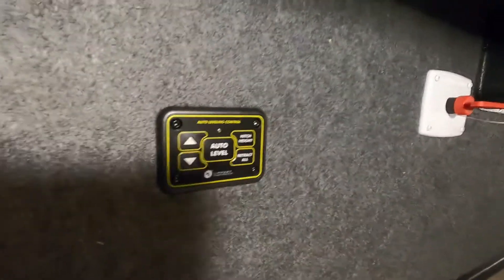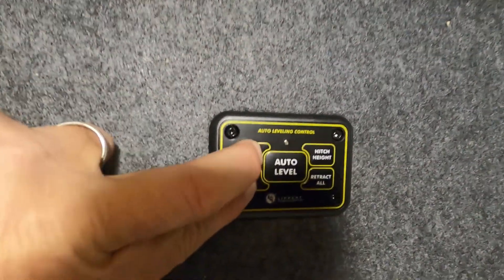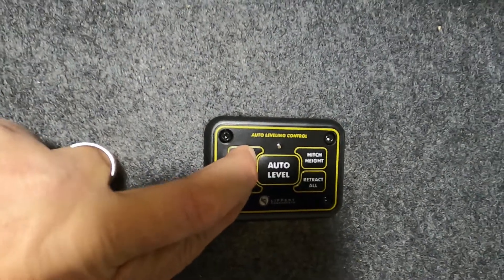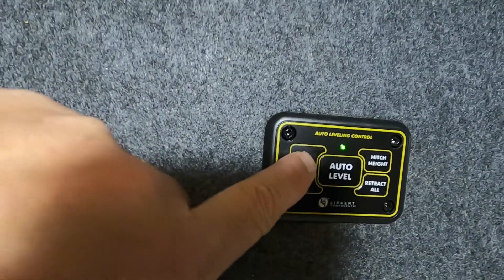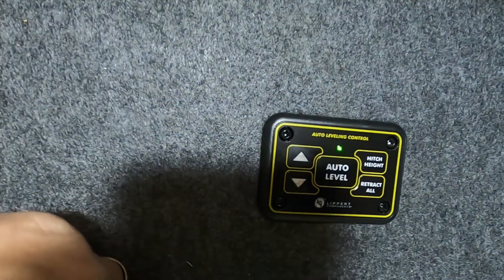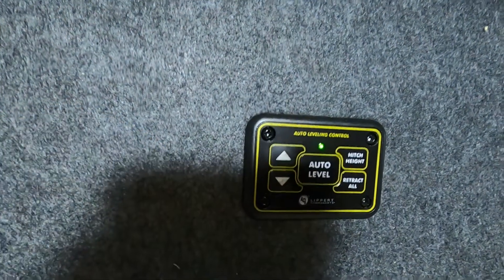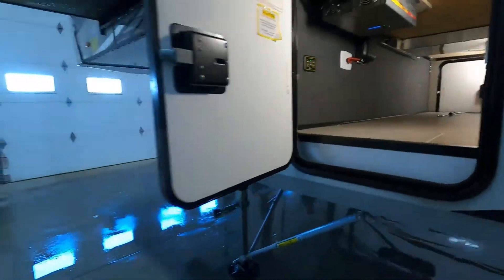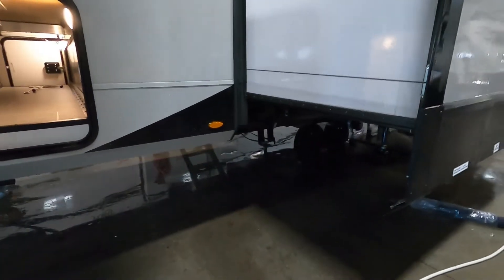We're going to unhook our hitch. This is your auto leveling system from Lippert. There are lots of directions here, but the simplest is to hold both arrows down at the same time to turn it on — about three seconds — then lift it up and you'll get a green light. This lets you bring up your hitch and get your vehicle out of the way. Once your vehicle is out of the way, all you have to do is touch auto level, and it's going to bring up and down your landing legs and all your stabilizing jacks.